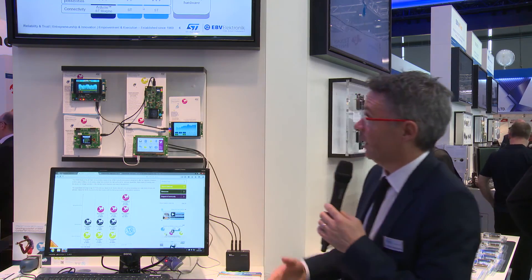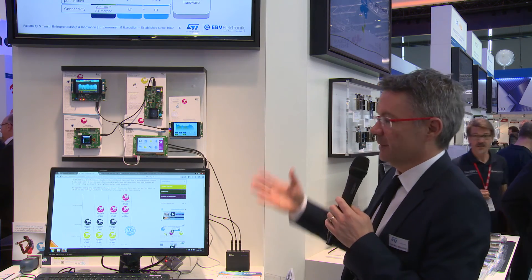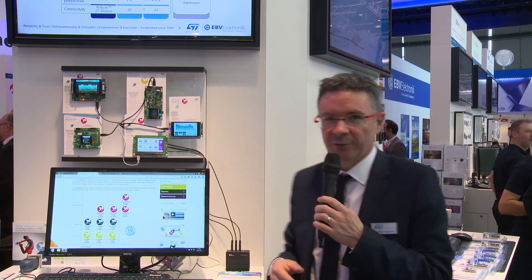This is what we have today. Thanks to EBV for showing all these demos, and see you next year. Thank you very much.